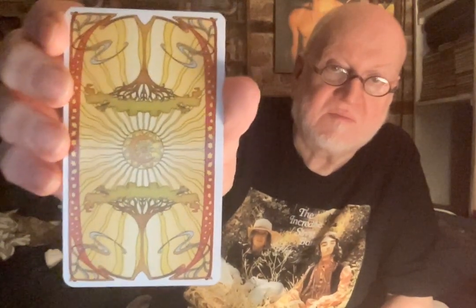Number eight: Golden Art Nouveau Tarot. So these are the backs, and several of the fronts.